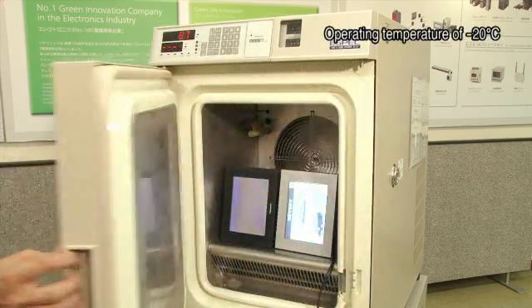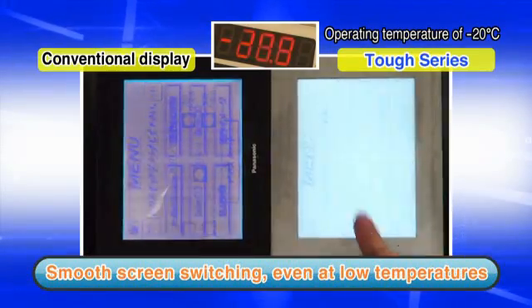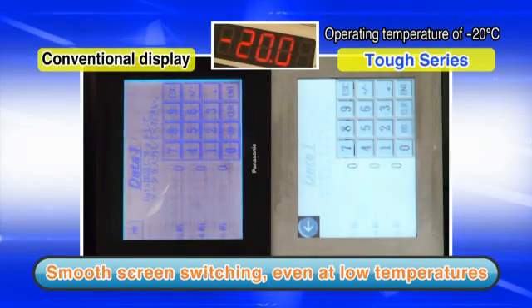Thanks to this level of performance, accessing different screens on the display is a stress-free operation, even at the low temperature of minus 20 degrees.